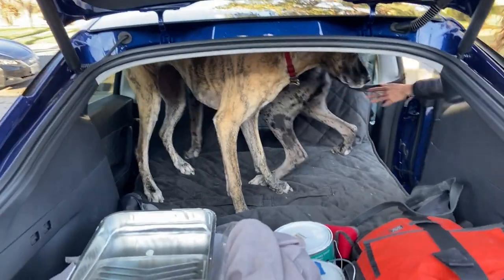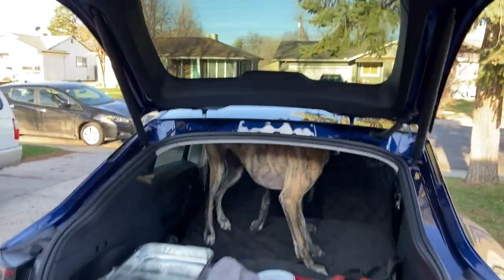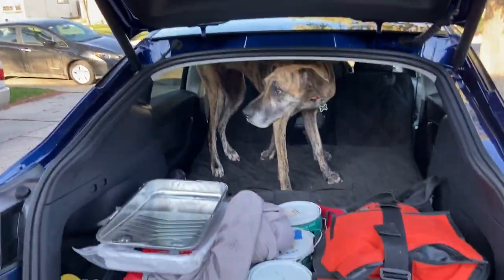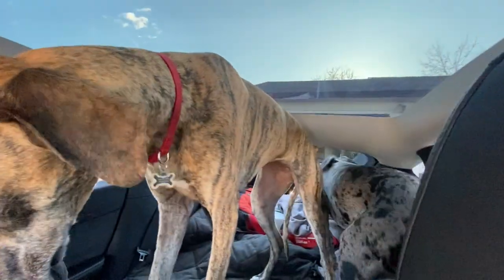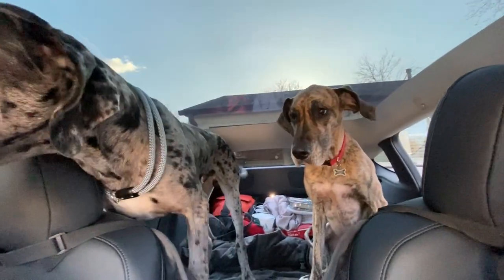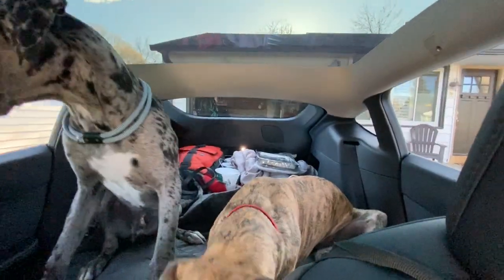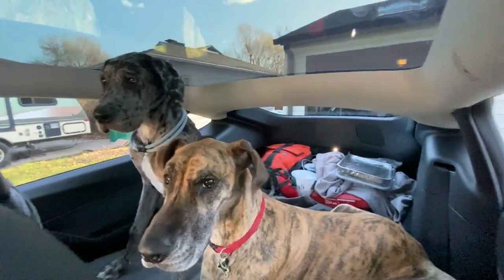Let's up the ante a little bit. How about two mini ponies and more tools? Well, Model Y can handle this too. And the dogs seem to like it. Sorry — not dogs. Tiny horses.